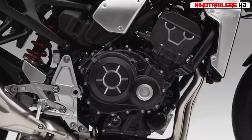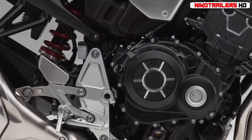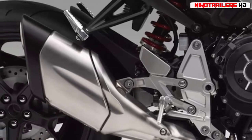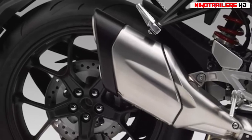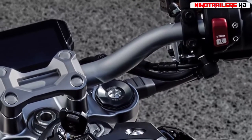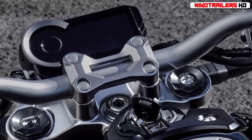Weight distribution is thus more rearward biased: 48.5% front, 51.5% rear. Showa supplies the suspension. Front brakes are 310mm discs squeezed by four-piston calipers, and the bike rolls on 120/70-17 front and 190/55-17 rear radials. With a full gas tank, the CB1000R is said to weigh 467 pounds.